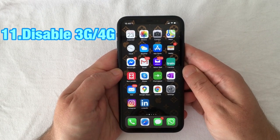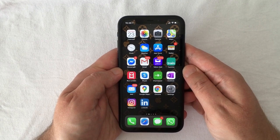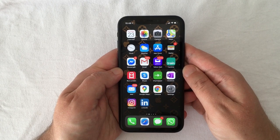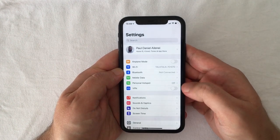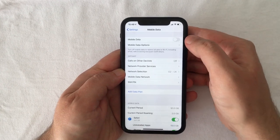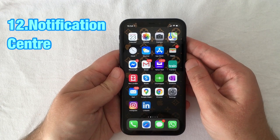A more extreme measure is to disable 3G or 4G. If you can survive without data but still need to be contactable, you could switch it off. This will increase battery life and has a benefit over airplane mode, as you will only disable the mobile data part of your signal. To do that, go to Settings, select Mobile Data, and switch it off.